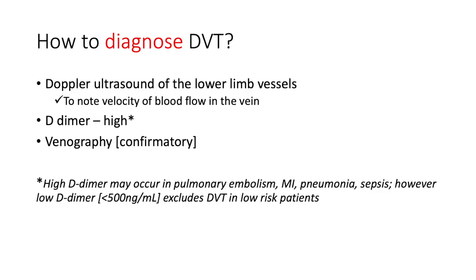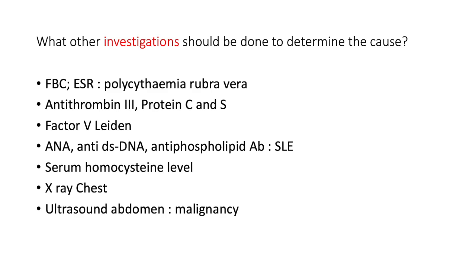How do you diagnose DVT? The gold-standard investigation is a Doppler ultrasound of the lower limb vessels — we note the velocity of blood flow in the vein, especially on compression. D-dimer is very sensitive but not very specific. Its value is in negative predictive value: if the test is negative you can essentially exclude a DVT, but a positive D-dimer does not necessarily confirm it — the differential for elevated D-dimer includes pulmonary embolism, myocardial infarct, pneumonia, and sepsis. A low D-dimer excludes DVT in low-risk patients, but in high-risk patients a negative D-dimer may still not rule it out.